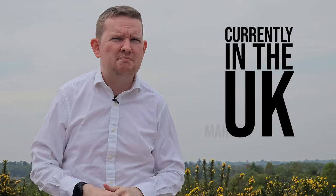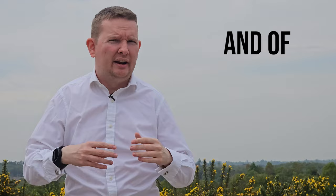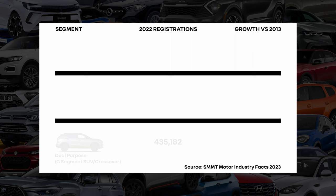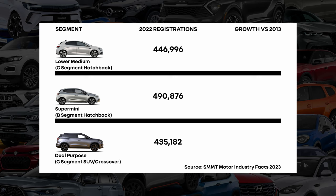Currently in the UK market there are 41 mainstream car manufacturers and of those 41, 32 of them offer a C-segment SUV with the other nine set to join them very shortly. They are currently the third largest segment with 435,182 cars registered in 2022, just behind the lower medium C-segment hatchback and the supermini B-segment hatchback.